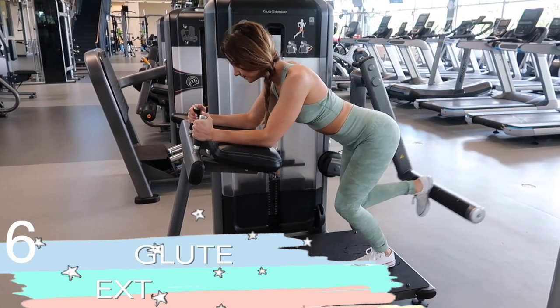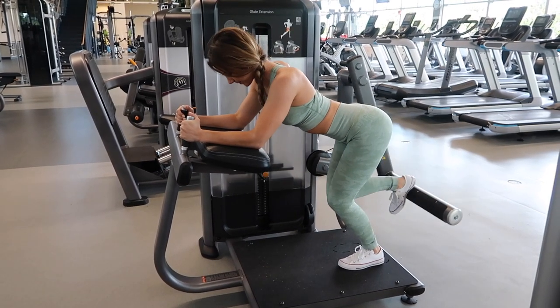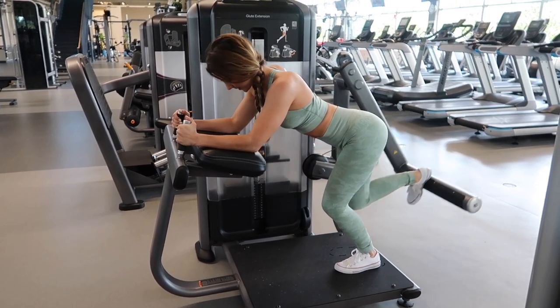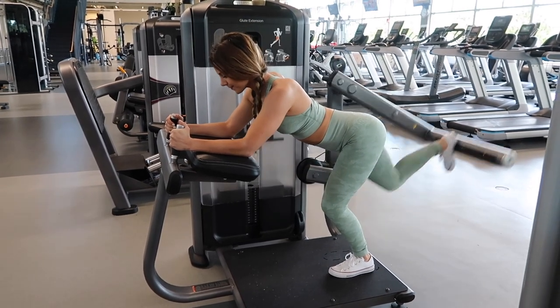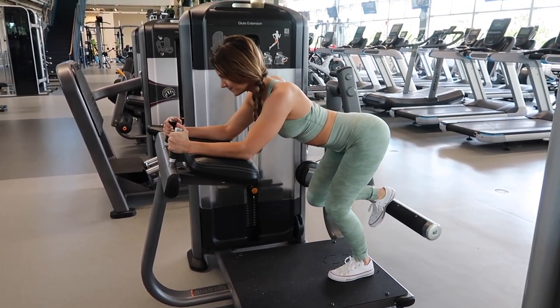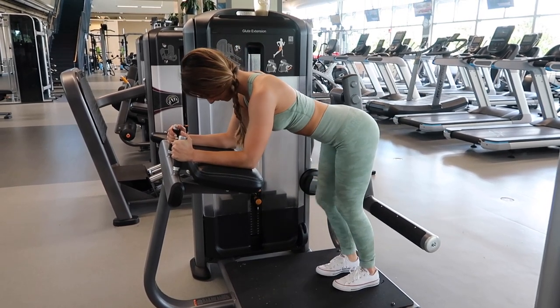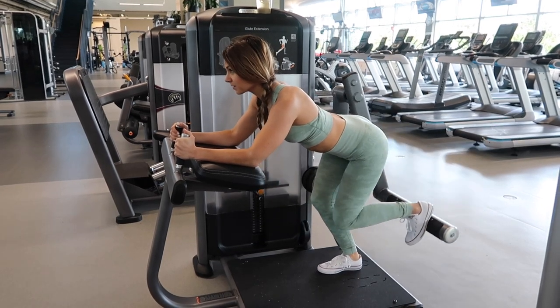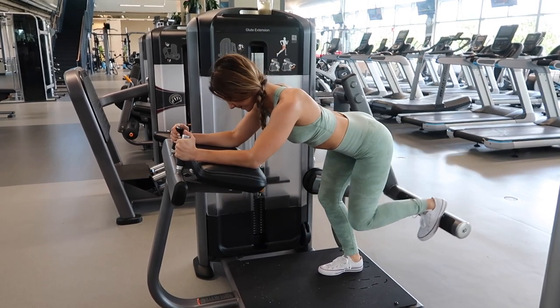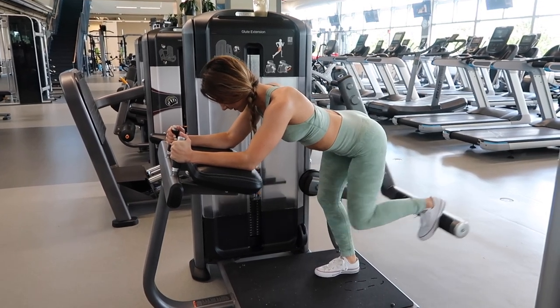Next is the glute extension machine, which I feel is super underrated. It's perfect for those who really don't have the best balance. Sometimes I like to do this just to take the pressure off of trying to stay stable, and it really lets you isolate your upper booty muscle and concentrate better on the exercise. This also incorporates a lot of lower back, so if you are new to this machine, just start off light and work your way up with the weight.